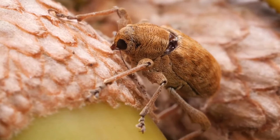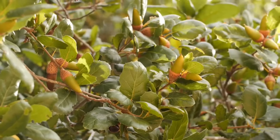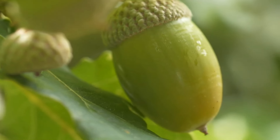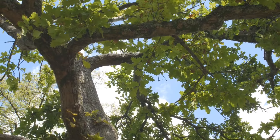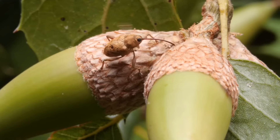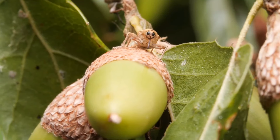While the acorn weevil benefits from this strategy, its impact on oak trees is a complex issue. While some acorn loss occurs, the vast majority of acorns survive weevil attacks and go on to germinate new oak trees. In fact, some studies suggest weevils may help disperse oak seeds by creating tiny exit holes, allowing for easier germination.